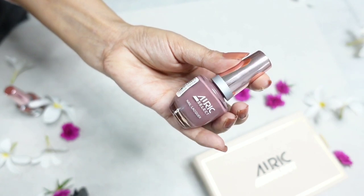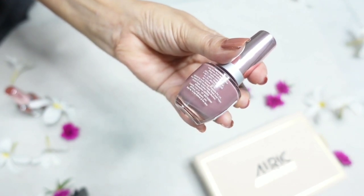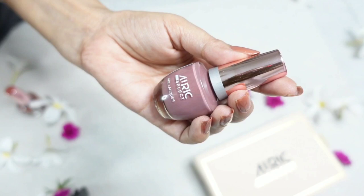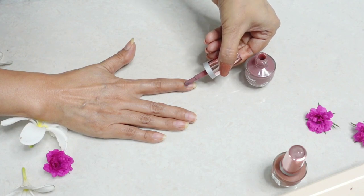The second shade is called Cocoa Spice — this looks like a mauve color, again quite muted. The thing about the shades of these nail paints from Auric Select is that they are meant to suit Indian skin tones, which is great. I'm going to apply this on my other hand.